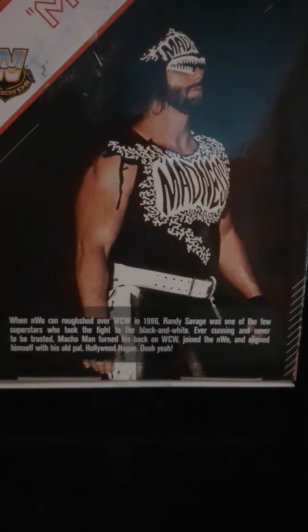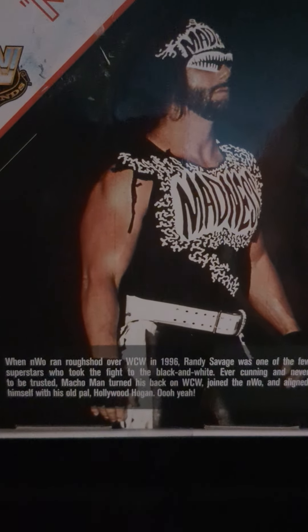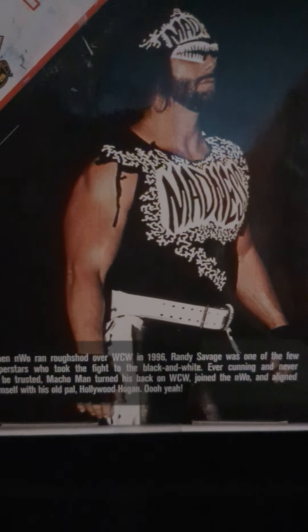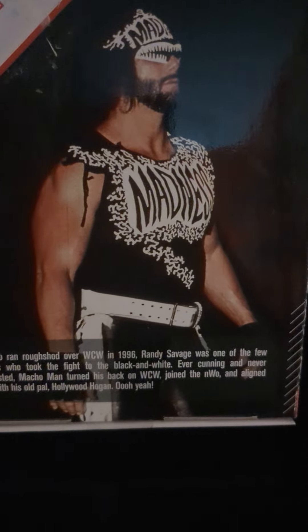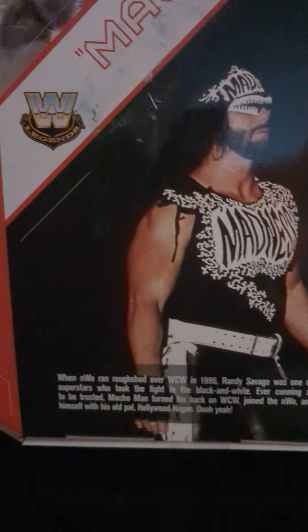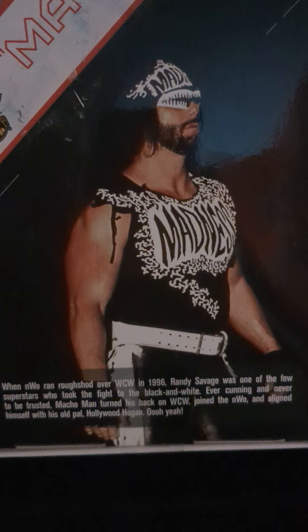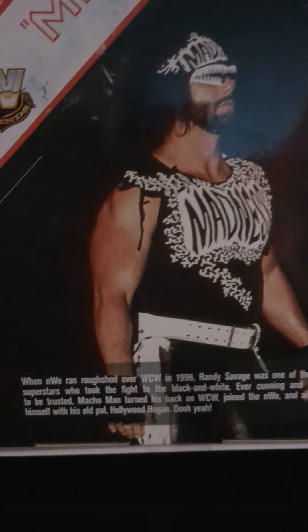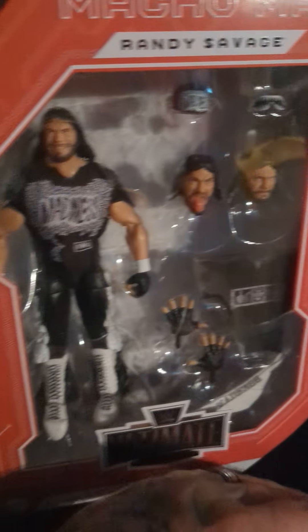Down here there's a brief description — let's see what it says: 'When NWO ran roughshod over WCW in '96, Randy Savage was one of the few superstars who took the fight to the black and white. Ever cunning and never to be trusted, Macho Man turned his back on WCW, joined the NWO, and aligned himself with his old pal Hollywood Hogan.' Oh yeah! Great-looking figure in my opinion.